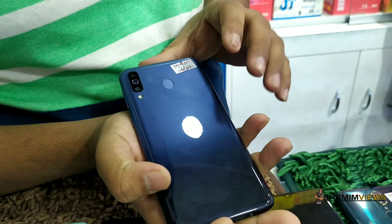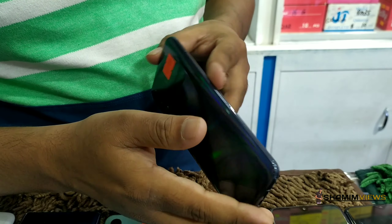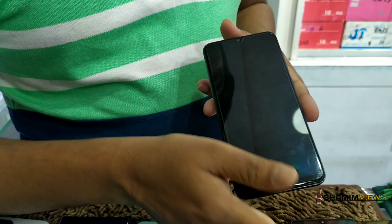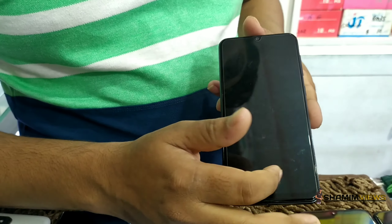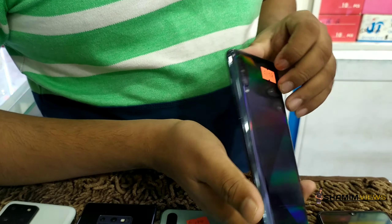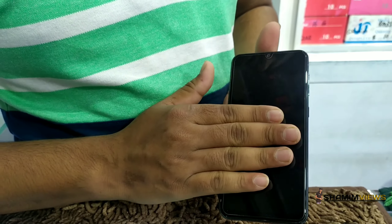Samsung A50s, which is a popular phone with full screen display and fingerprint sensor. The variant is 6GB, 128GB. Price is 18,000 — full box with charger, headphone, box, and phone.